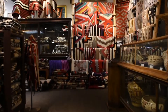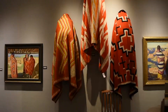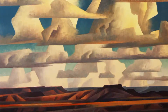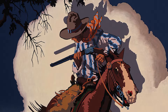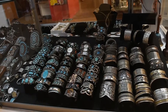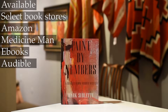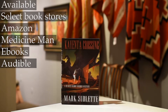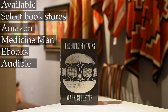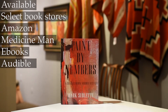Brought to you by Medicine Man Gallery, located for over 26 years in Tucson, Arizona, specializing in antique Native American art, early Western art including the famed Maynard Dixon, as well as modern art. You can find everything online at medicinemangallery.com — there's over 6,000 objects to select from. Also, the Charles Bloom murder mystery series, written by me, Mark Sublette. There are six books in the series following the protagonist Charles Bloom through all the intrigue of the art world set in Santa Fe and the Navajo Nation. These can be found on Audible, eBooks, Amazon, and the gallery at medicinemangallery.com.